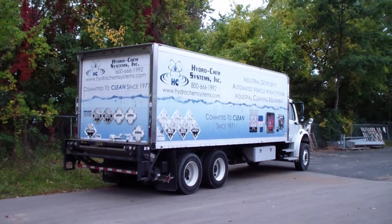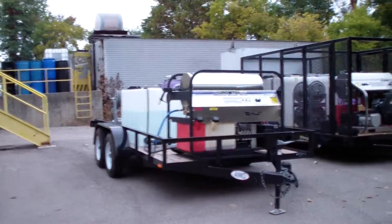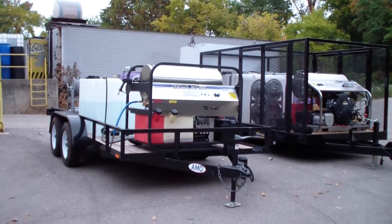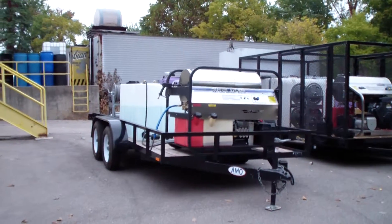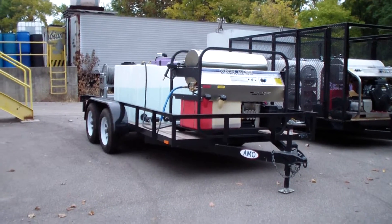Good day, I'm Dan Swede with Hydrochem Systems. I want to show you some of our new trailer packages that are being built and going out the door. The trailer on the left is a 3500 PSI, 5.5 gallon a minute unit with a Honda twin cylinder GX 630 engine.